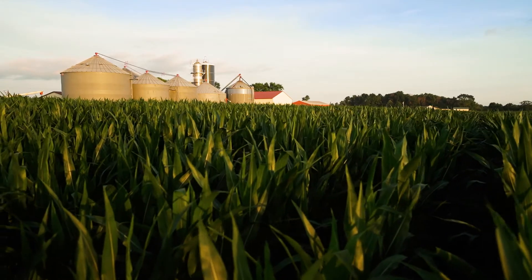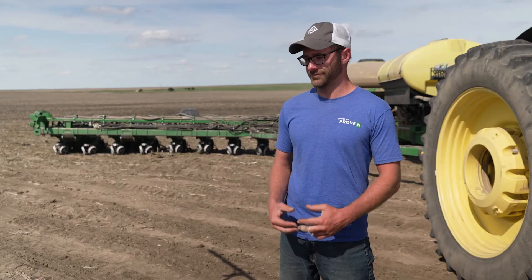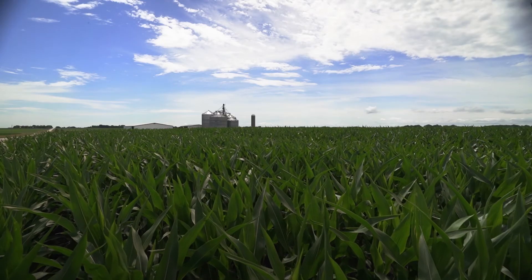Nobody likes to spill their plate, right? Proven40 will provide that full plate to that corn plant. Pivot Bio is there with your roots — it's not getting washed away, it's not evaporating, it's there. It's working every day. You can sleep better at night knowing that you've got that working for you.